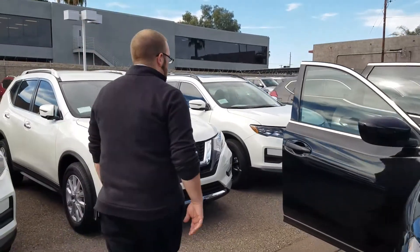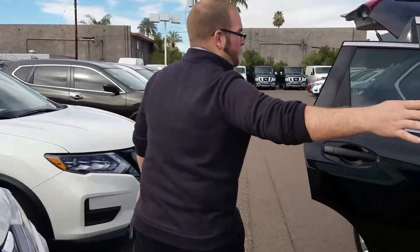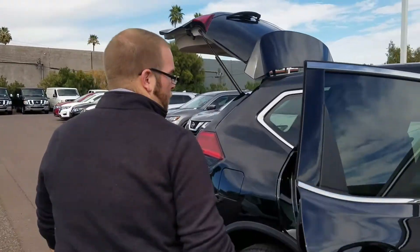Now come around the side here. Notice as we walk around the very sleek design of the car. I want to point out the back.